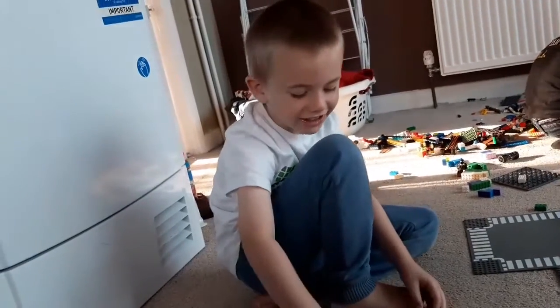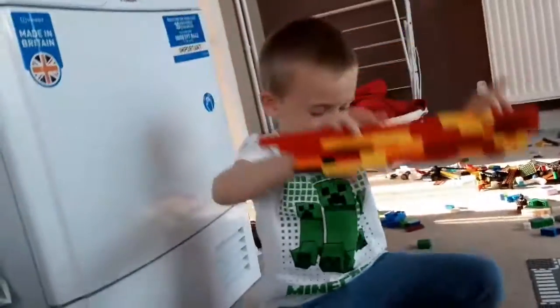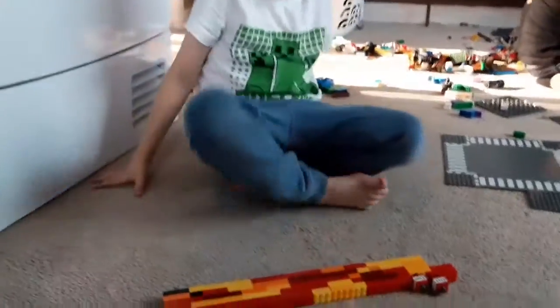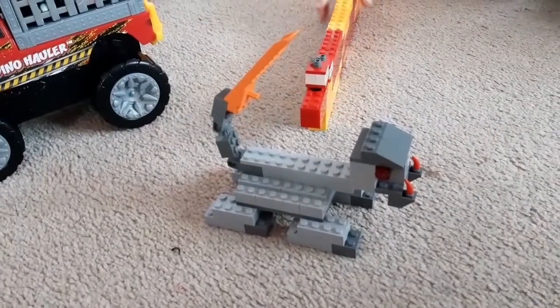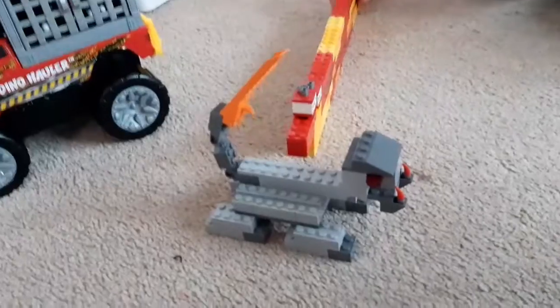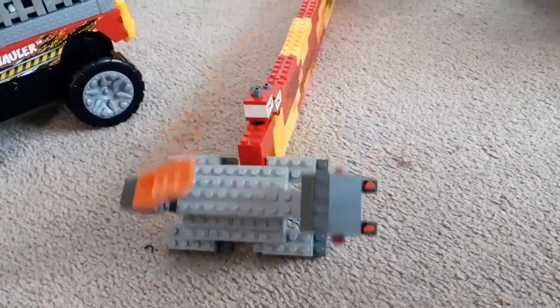And then I started building this because daddy asked me to build it. And now the face came off — oh dear! But it's a good build, James. And there's daddy's build as well — daddy has made a magical creature, some kind of monster with a stinger tail. Scary! Oh, it's no match for James's though!